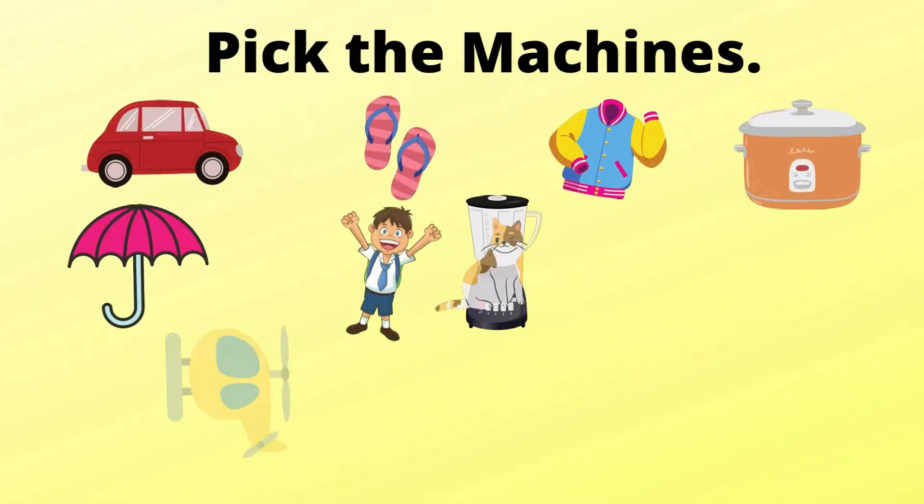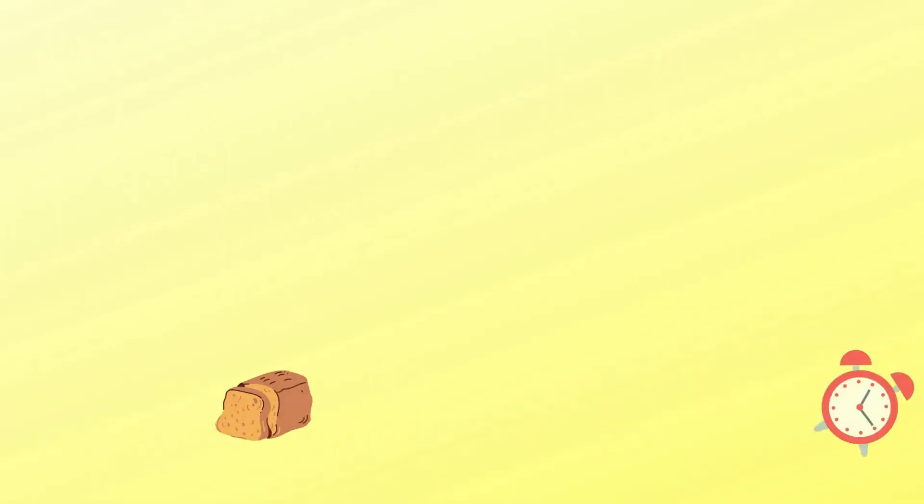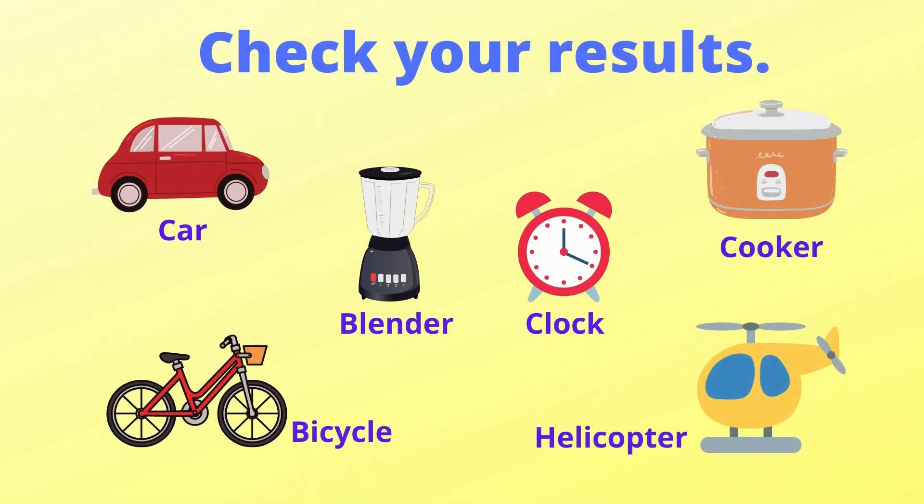Now, look at this picture. Can you identify some of the machines that are hidden inside the picture? Okay, let's count. Let's find out the result. Hope you got all correct.